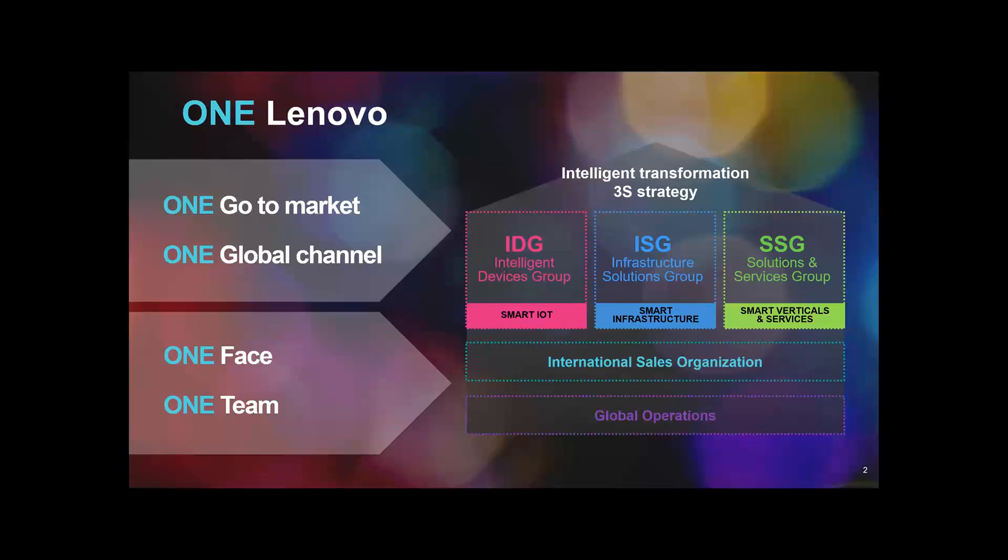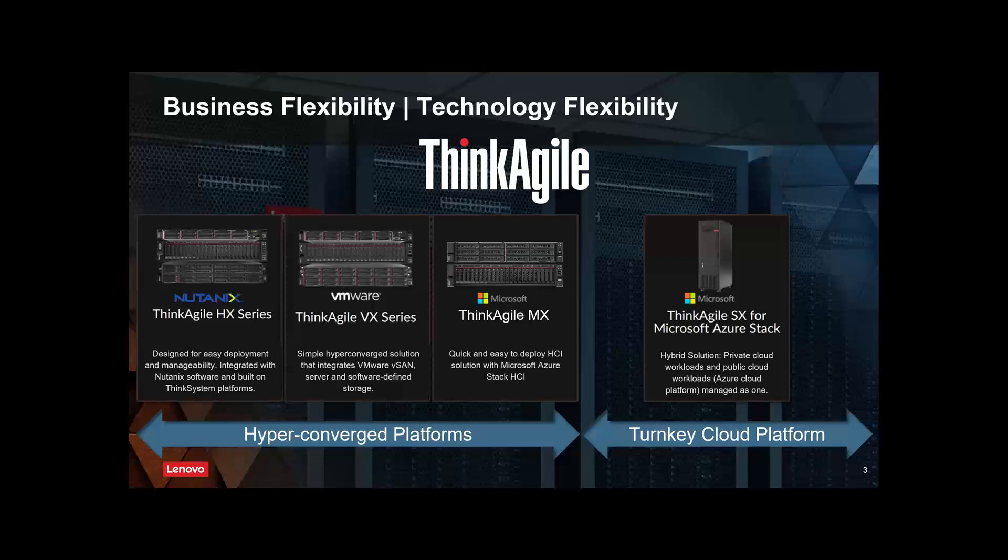When Lenovo talks about HCI, it's these three vendors: Nutanix, VMware, and Microsoft. With Nutanix it's HX, with VMware it's VX, and with Microsoft it's MX. Why is Nutanix HX and not NX? Because Nutanix have their own product called NX, so we call it hyperconverge. The other ones obviously follow.